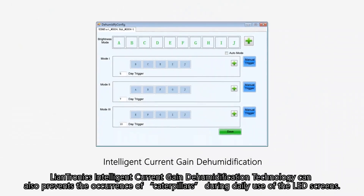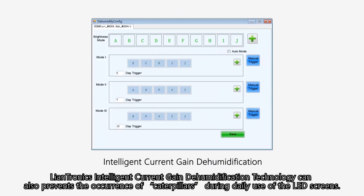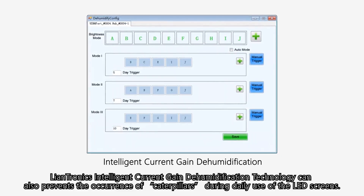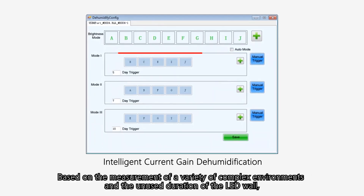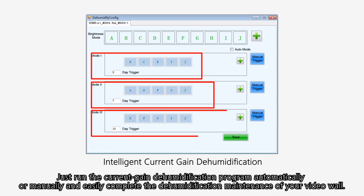Except for the precaution of Nano Coating Craftsmanship, Lantronics' intelligent current-gain dehumidification technology can also prevent the occurrences of caterpillars during daily use of the LED screens. Based on the measurement of a variety of complex environments and the unused duration of the LED wall, three dehumidification modes are set to dehumidify the video wall. Just run the current-gain dehumidification program automatically or manually and easily complete the dehumidification maintenance of your video wall.